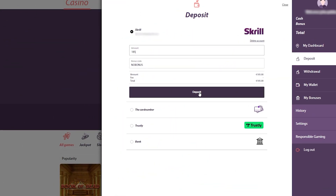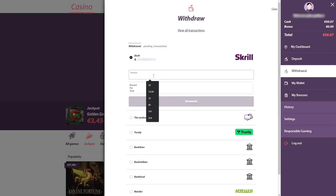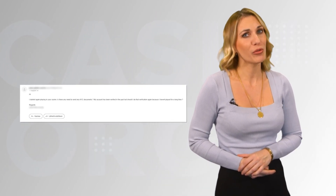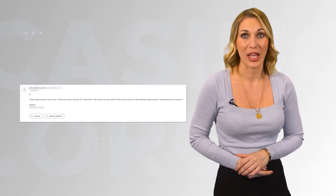One of our testers, already a registered member of this iGaming platform, wanted to see how efficient the operator is in handling Skrill payments. He funded the account, explored a couple of games and then made a request to withdraw. Having in mind that he hadn't visited Mamma Mia Bingo for a while, he assumed that he'll be required to verify his identity before being able to cash out. So, did he eventually have to do that?